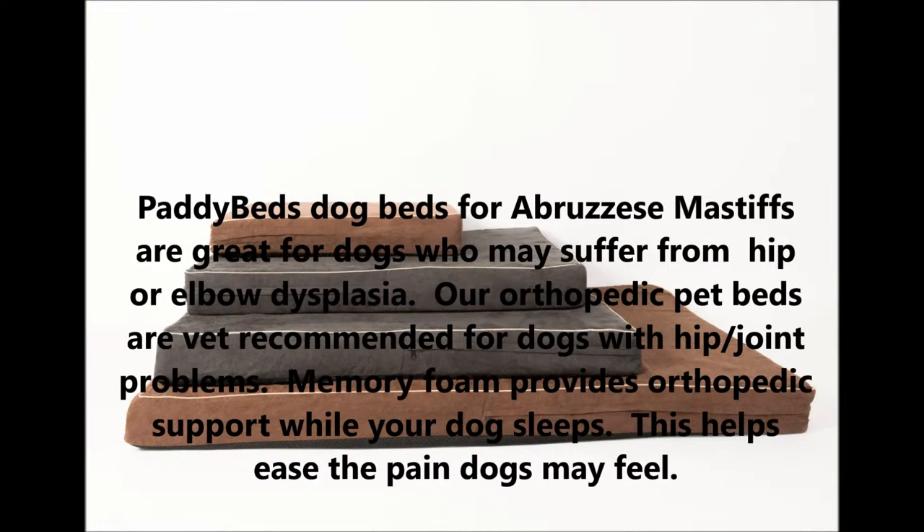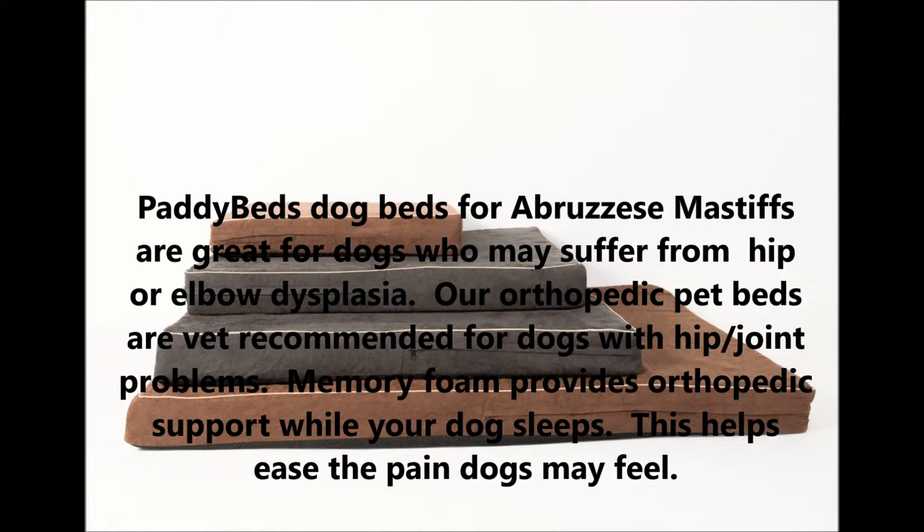Patty Beds dog beds for Abruzzese Mastiffs are great for dogs who may suffer from hip or elbow dysplasia. Our orthopedic pet beds are recommended for dogs with hip and joint problems. Memory foam provides orthopedic support while your dog sleeps, helping ease the pain dogs may feel.